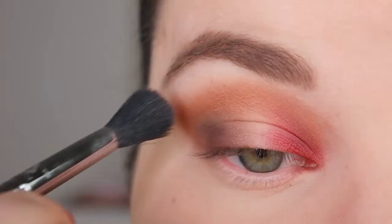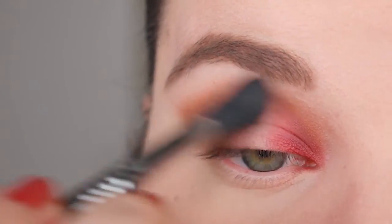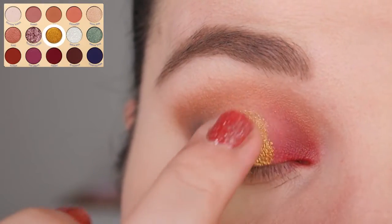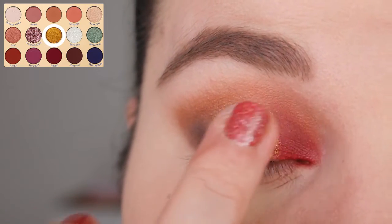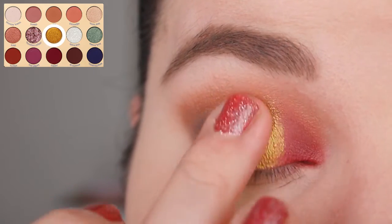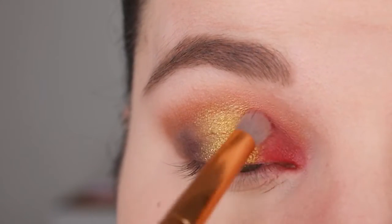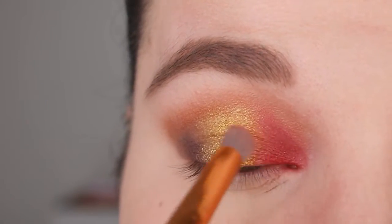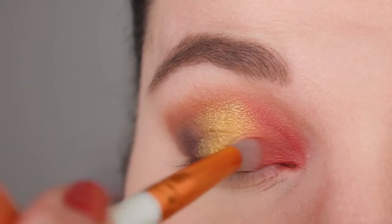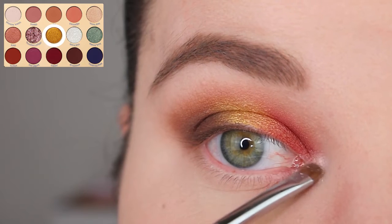I'm quickly blending over the edges with a clean big fluffy brush. For the center of my lid I want to add some gold, so I'm going in with the color Mrs. Potts — she's the teapot in the castle, voiced by Angela Lansbury, one of my favorite actresses. I think this look needs gold because Gaston is always hunting for the best trophy, first Belle and then the Beast. I want to show his love for the finest things with this rusty golden color.